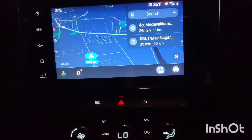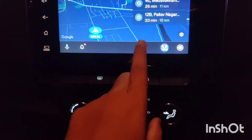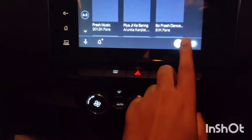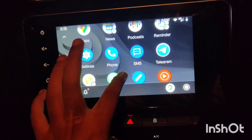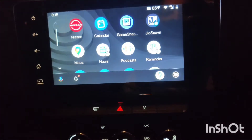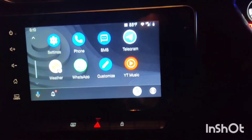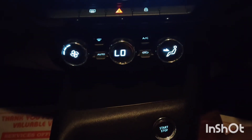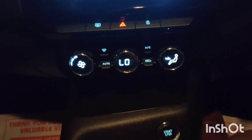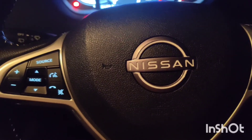Android Auto is user-friendly and free to use. You can access WhatsApp messages and reply to calls and messages hands-free while driving. All the latest car facilities are available, and importantly, this car also has a cruise control option.